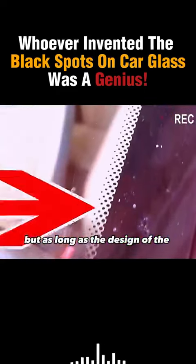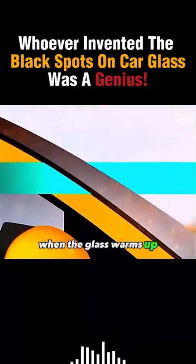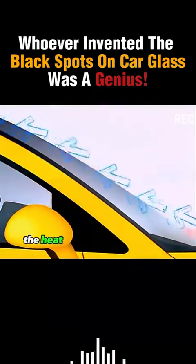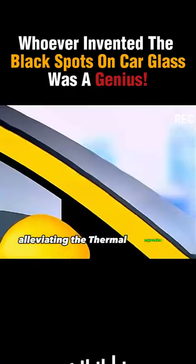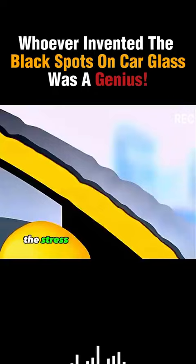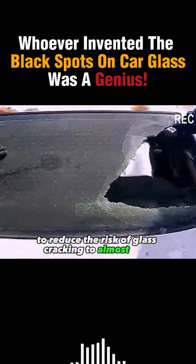But with the small black dots designed on the glass edge, when the glass warms up, they can quickly absorb the heat and uniformly conduct it through the glass, alleviating the thermal expansion and contraction stress and reducing the risk of glass cracking to almost zero.